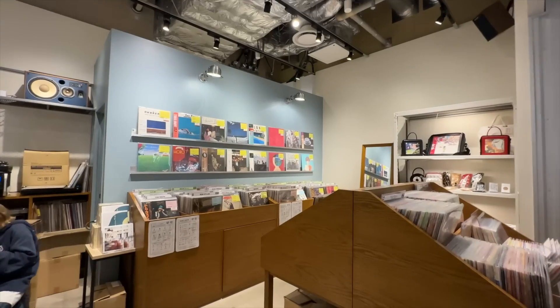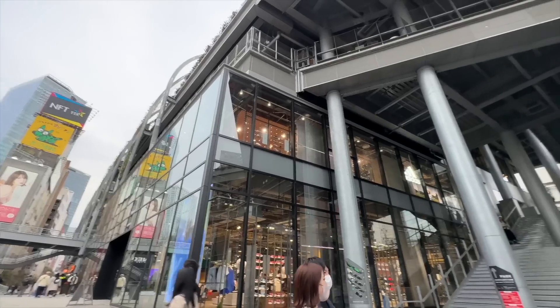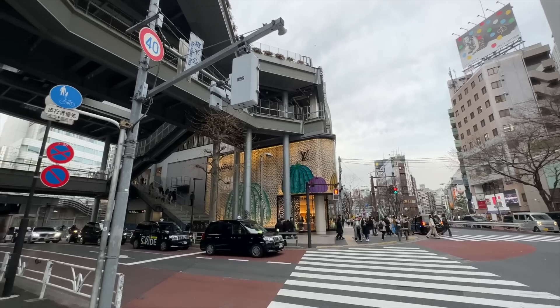This is the new area — this is Miyashita Park. It looks like an old train station but they said it's not. They just made it look like one. So we're gonna go explore it. This is the south, and this is the north side which is all high-end.